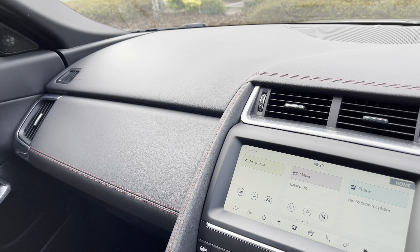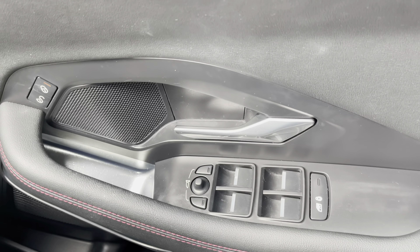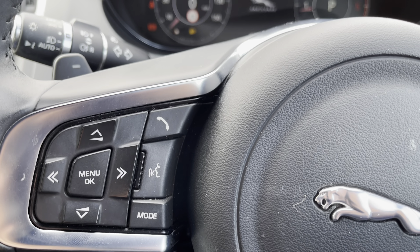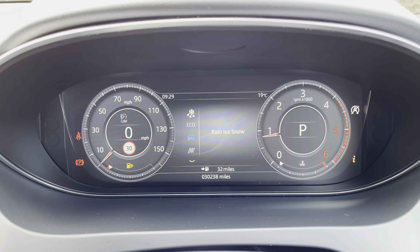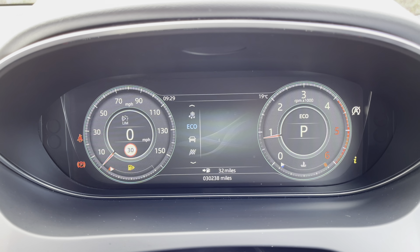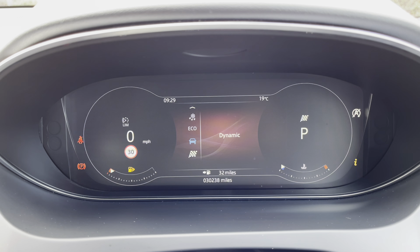Once inside the cabin of this E-Pace Checkered Flag, it's a very nice place to find yourself. The red stitching carries on throughout the dashboard, and all the driver control panels are easy to reach. The multi-function steering wheel features paddle shifts for a more spirited drive and can control most of the functions on the interactive driver display. Bespoke drive modes are available such as rain, ice, and snow for added grip; economy will prioritize fuel efficiency, whilst dynamic mode opts for a more sporty, spirited drive.